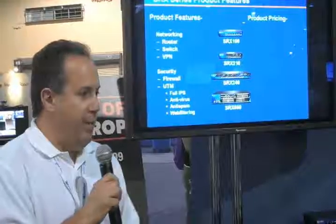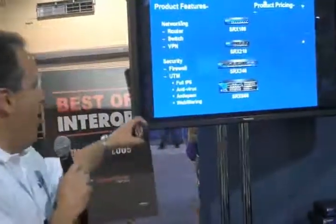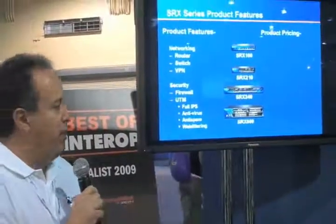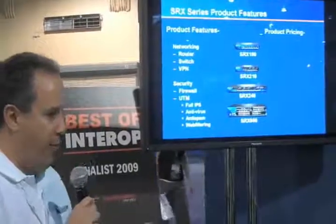Full VPN — we don't talk much about the VPN because it's built in and it's encrypted. It's just expected that it's already there. The exciting part is the security. In terms of the firewall performance and the IPS, we're going to show that to you — full IPS, anti-virus, anti-spam, and web filtering.